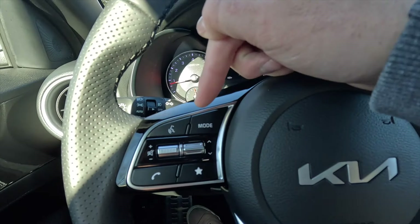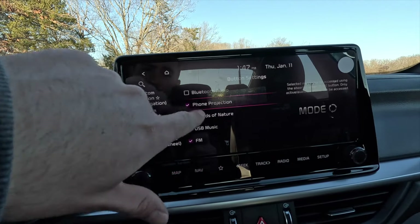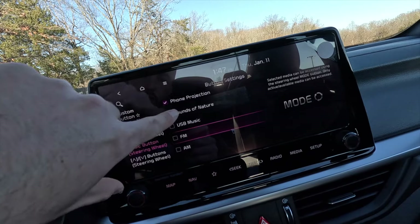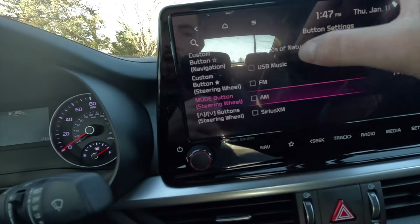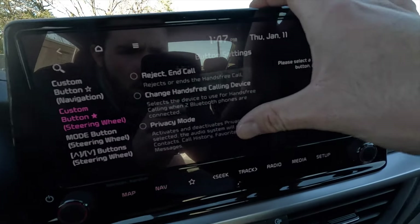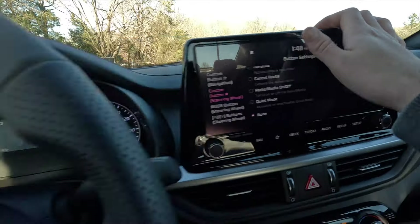Coming over to this side of the steering wheel, this is to speak to the vehicle. You have a mode button and a star button — both are configurable. Clicking the mode button pops up a menu where you can choose any of these features, including Bluetooth audio, phone projection, sounds of nature, FM, AM, and others. You can select multiple options and every time you click that mode button it will cycle through your selections. With the star button, however, you can only select one option from its menu — options like reject call, privacy mode, map, cancel route, and quiet mode.